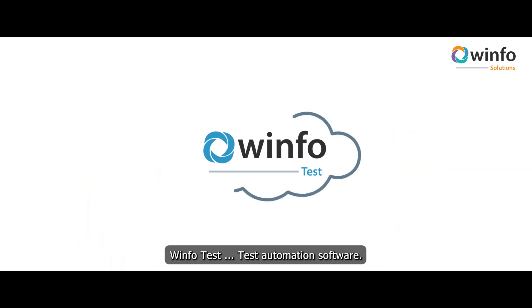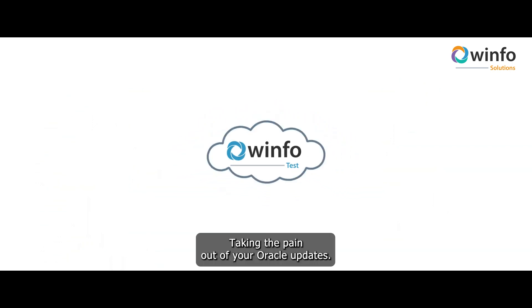WinfoTest — test automation software. Taking the pain out of your Oracle updates.